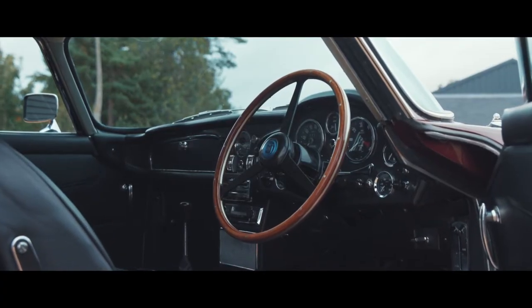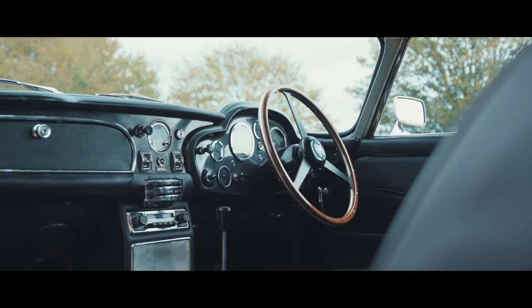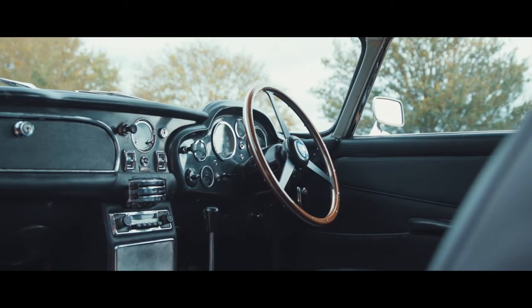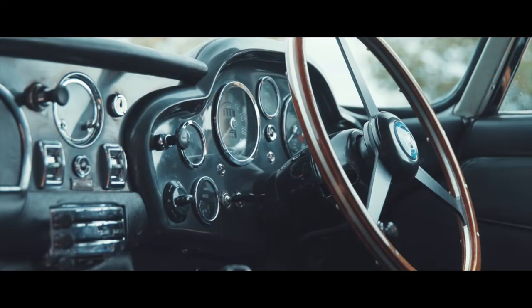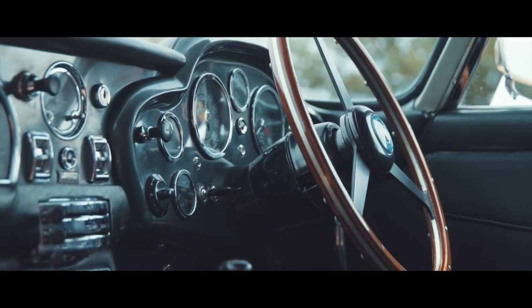Commander James Bond. Rare to market and exceptionally well cared for with just 55,000 miles recorded, this example, one of less than 900 coupes manufactured for global distribution,